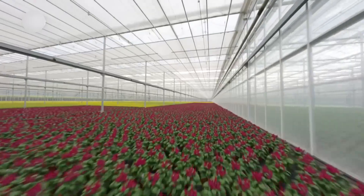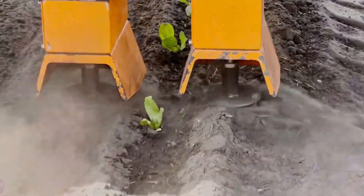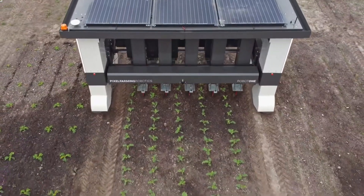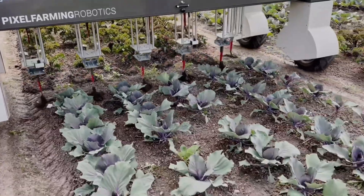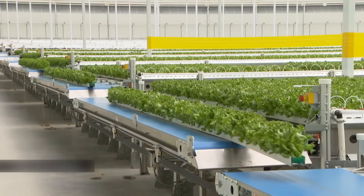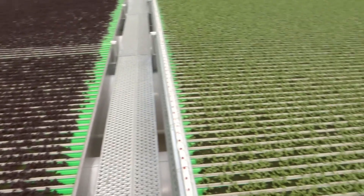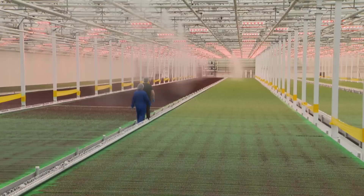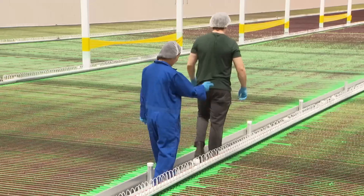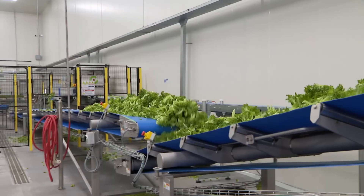The stakes are incredible: a single computer malfunction could destroy $100,000 worth of crops in hours. The facility operates on razor-thin margins where every watt of electricity, every drop of nutrient solution, and every breath of CO2 is calculated to maximize yield.